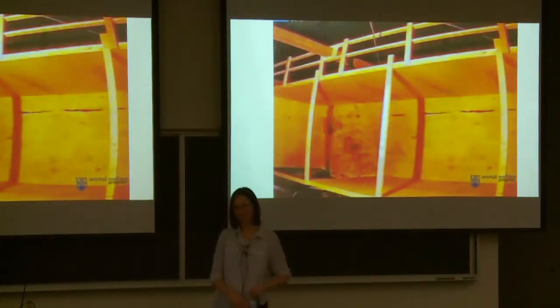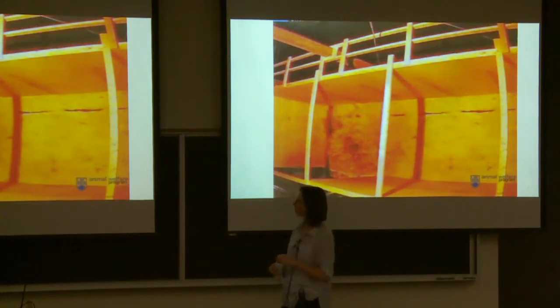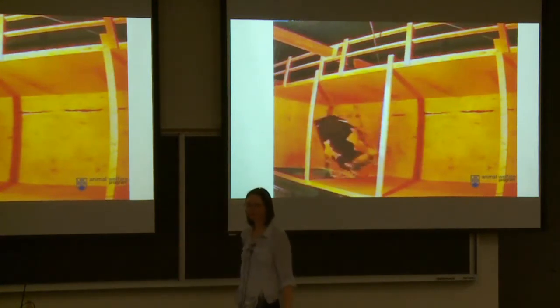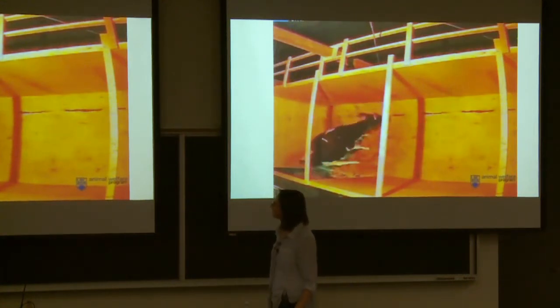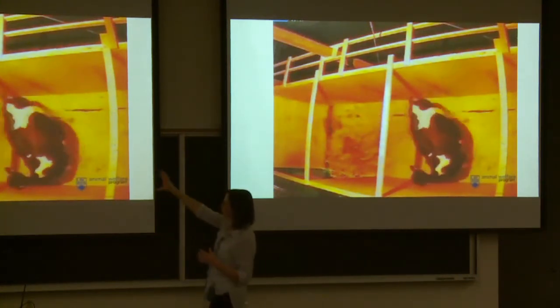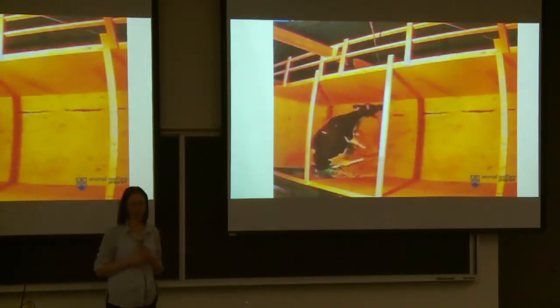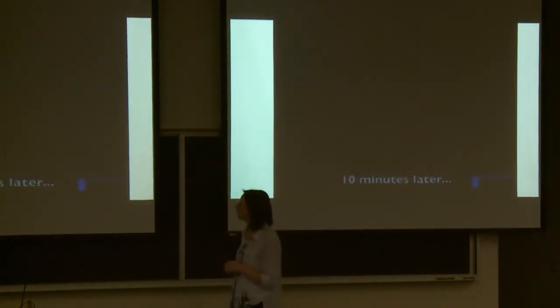Here is a short video of a cow using one of the hides. She's actually in stage two labor — the calf's feet are out. In this design, she could go far back and be very hidden, or calve closer to the doorway where she could still see out a little bit. A lot of cows calved at the doorway, suggesting they don't want total seclusion — they still want to be able to see out.